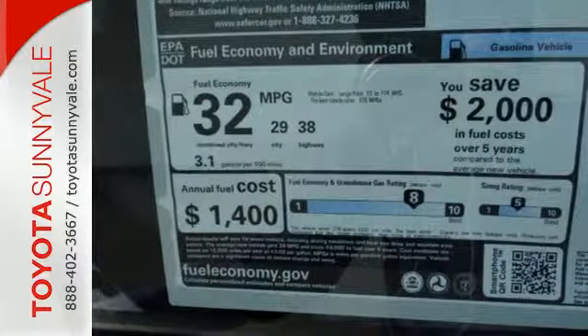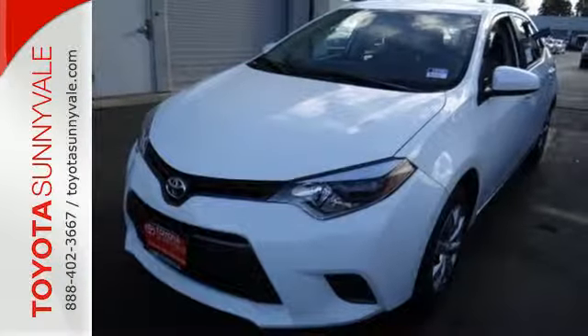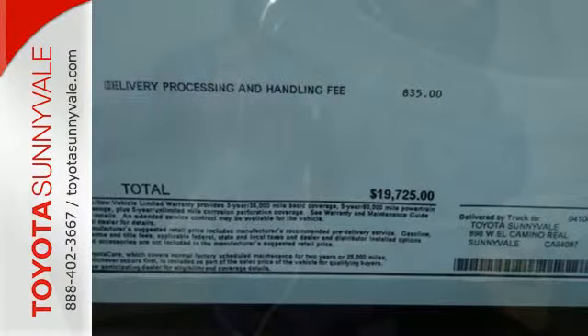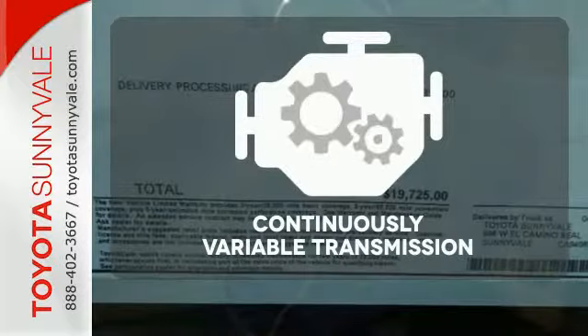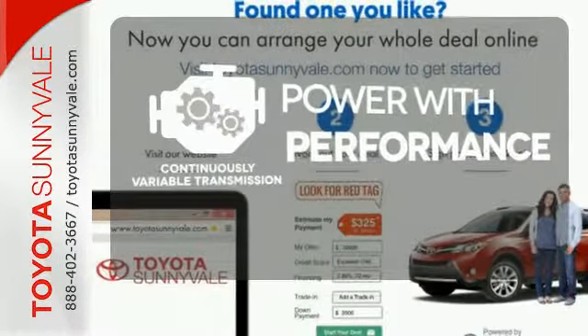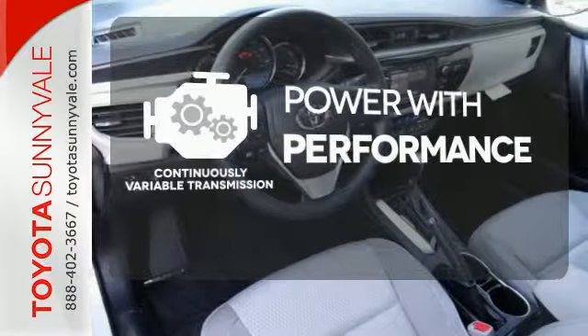A 60-40 split fold-down rear seat is handy for instant access to the trunk as well as a larger cargo area. You'll have Bluetooth and the Star Safety System with SmartStop technology watching out for you. The continuously variable transmission smoothly moves through gears and finds the optimum RPM for either maximum fuel efficiency, power, or both.